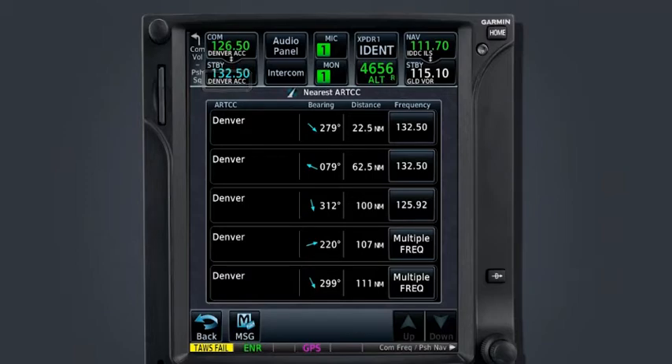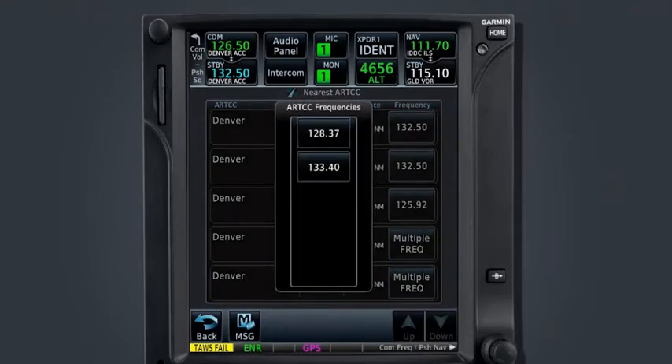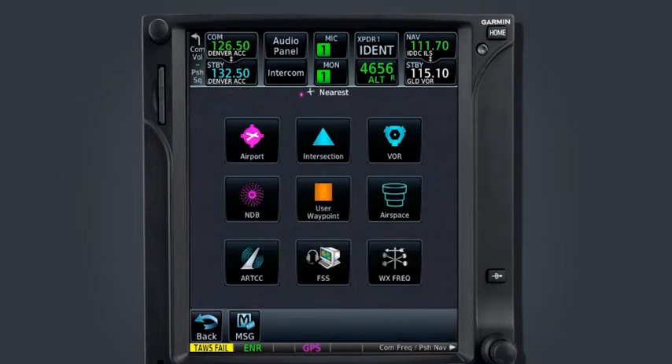Select the first Denver frequency box, 132.50, to place this into the standby COM window. The reverse lookup feature also enunciates Denver ACC below this frequency. When a facility has more than one frequency, multiple frequencies are shown in the frequency tab. Select this box to display all frequencies for the station or facility. The nearest function is one that I take advantage of almost every flight — when multiple displays are available in the cockpit, configuring one display to show nearest information greatly enhances a pilot's ability to maintain situational awareness.